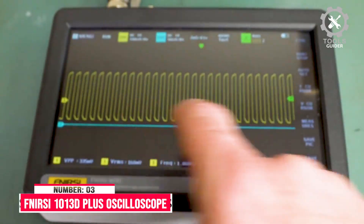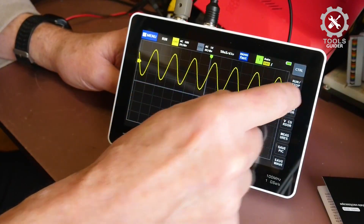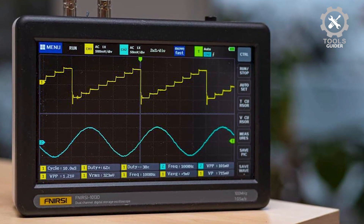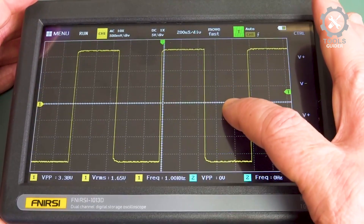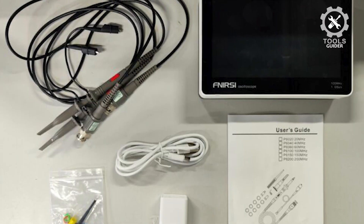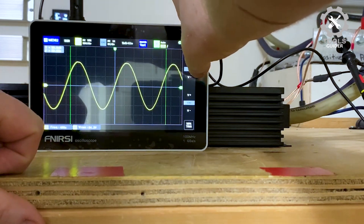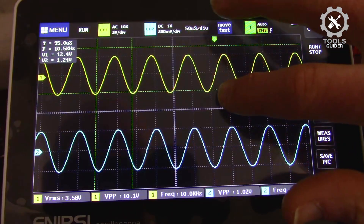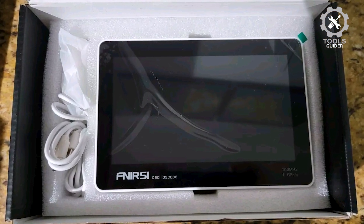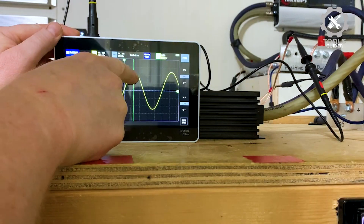Number 3: FNIRSI C1013D Plus Oscilloscope. The FNIRSI C1013D Plus is a compact, high-performance tool for professionals and hobbyists. With 100 MHz bandwidth and 1 GSA/S sampling rate, it provides precise measurements. The 7-inch TFT LCD touchscreen offers clear, high-contrast visuals for easy viewing. A built-in high-voltage protection module tolerates up to 400 V, ensuring safety. It features 1 GB of storage for 1000 screenshots and waveform data. The capacitive touch screen and gesture controls simplify operation. Lissajous graphics and FFT viewing assist in analyzing signal amplitudes and frequencies. Overall, it's a portable and versatile oscilloscope for various applications.